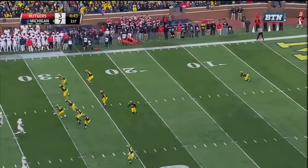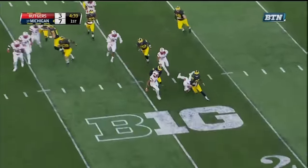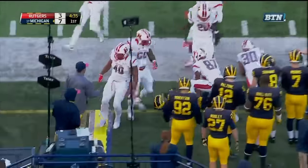Short kickoff. Lewis from the eight — Lewis coming to full speed, gets the edge, Lewis at the 30, Lewis at the 40 and out of bounds.